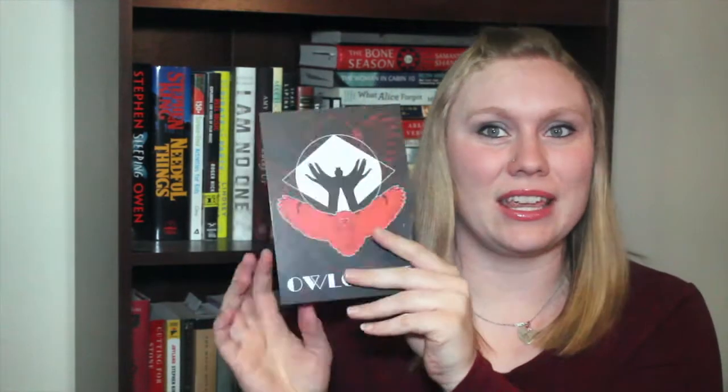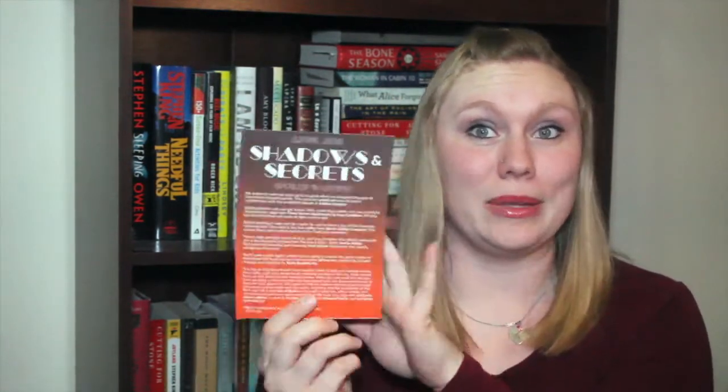Who would have thought it was this hard to open a box? This is the OwlCrate card — it looks so secretive — and it tells you what is in the box. I'm not going to go into detail because you don't want to know until you see it.